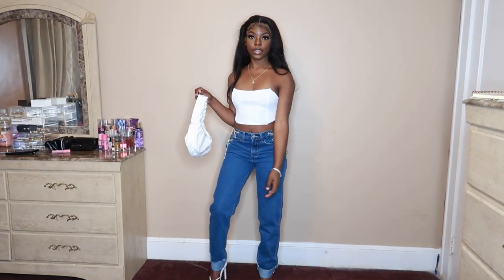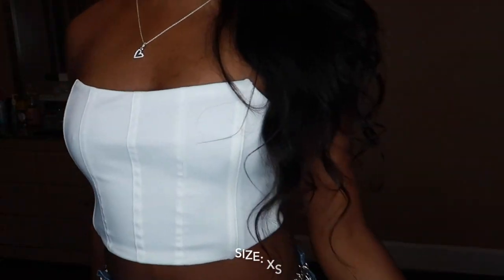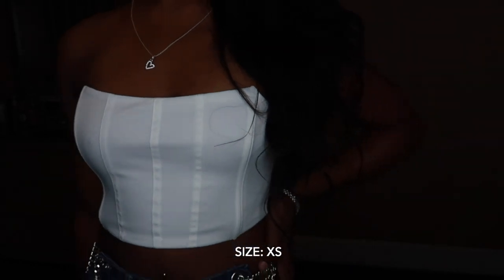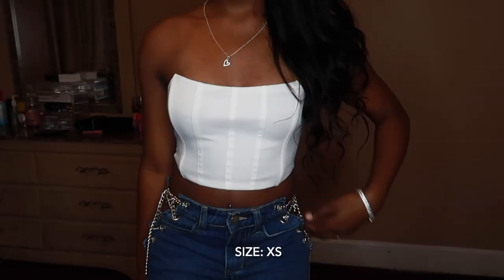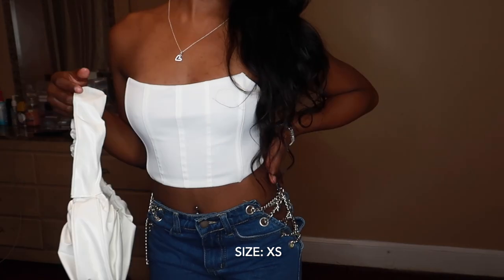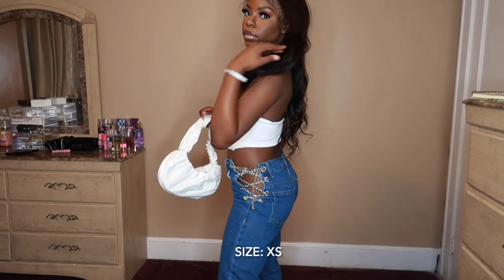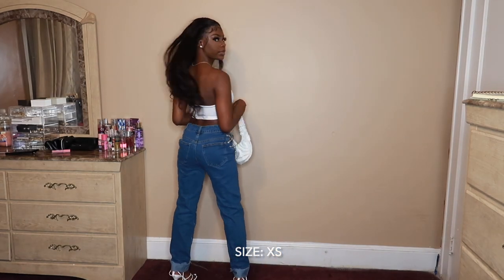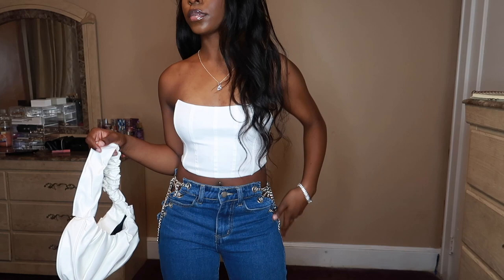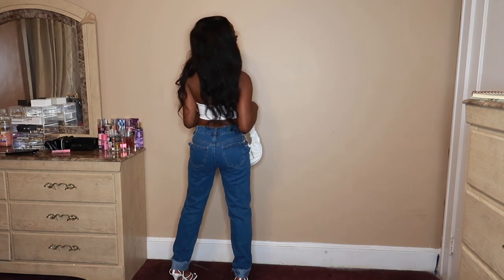Okay guys, so this is the next outfit in the jersey outfits. This one hit — this top is everything, it's so of quality. With Shein, it's either a hit or a miss, but this was definitely a hit. And getting to these jeans, they fit so good. It's so hard to find jeans that fit me right. And I just paired it with this white ruched looking purse — these are just so pretty and I needed a white one.